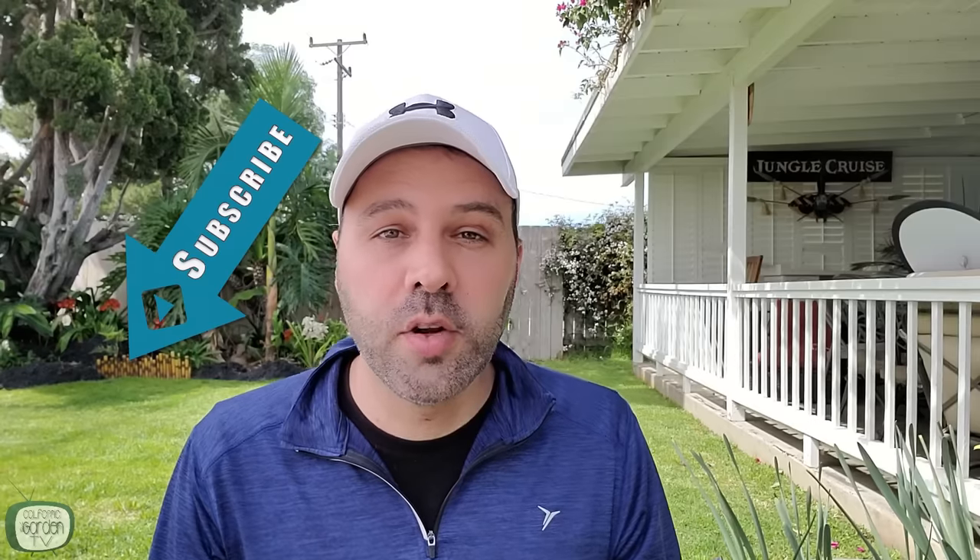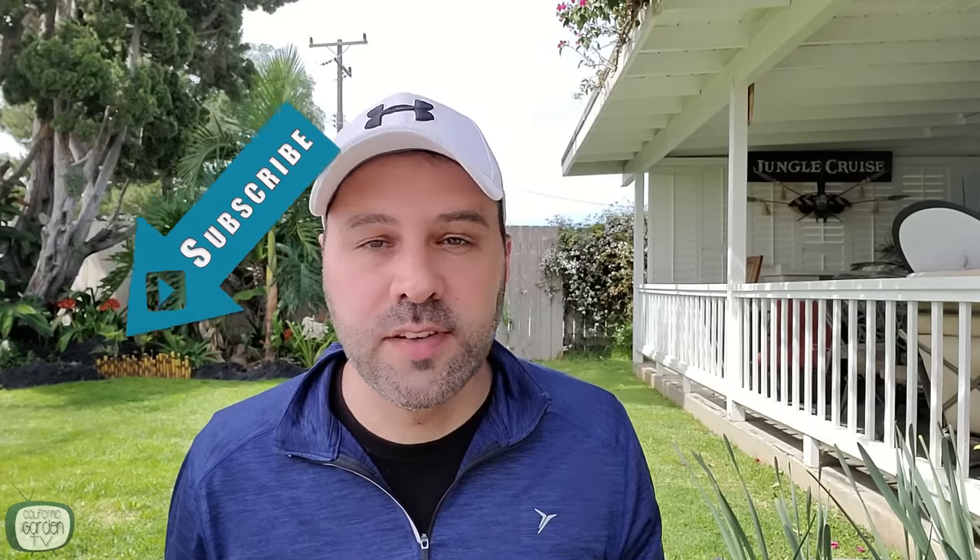Thanks for watching, guys. If you learned something, definitely give me a thumbs up, hit subscribe, and make sure you hit the bell notification so every time we have one of these videos you get notified. If you've tried one of these and had it work for you, or if you have something else we didn't cover, we'd like to hear that as well. See you guys on Friday.